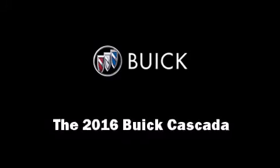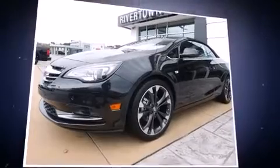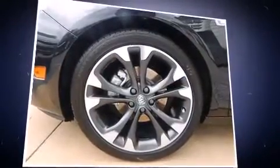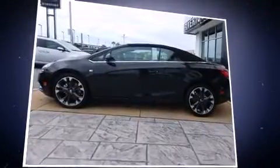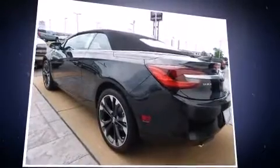You can expect a lot from the 2016 Buick Cascada. This two-door four-passenger convertible will allow you to take command of the road with confidence. It features an automatic transmission, front-wheel drive, and an efficient four-cylinder engine.